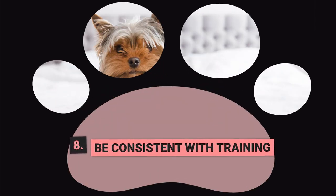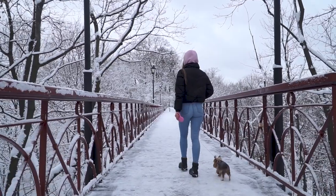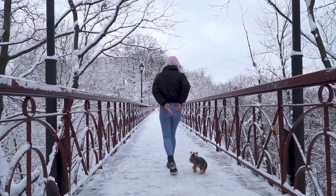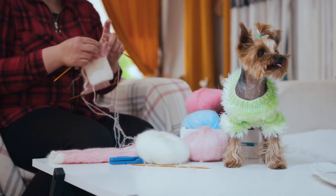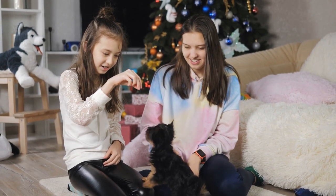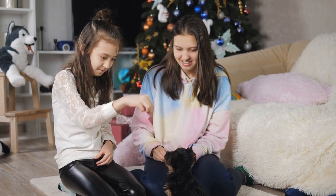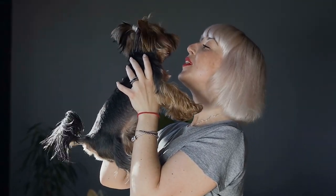Step 8: Be Consistent with Training. Potty training is just one aspect of training your Yorkie. It is important to be consistent with all aspects of training, including obedience, socialization, and exercise. A well-trained dog is a happy dog, and consistent training will help your Yorkie become a well-behaved member of your family. Use positive reinforcement, patience, and consistency in all aspects of your training.